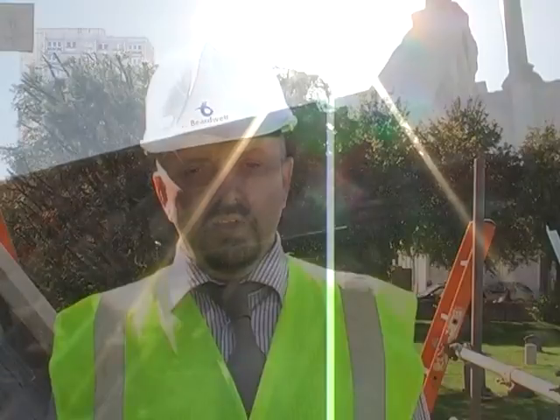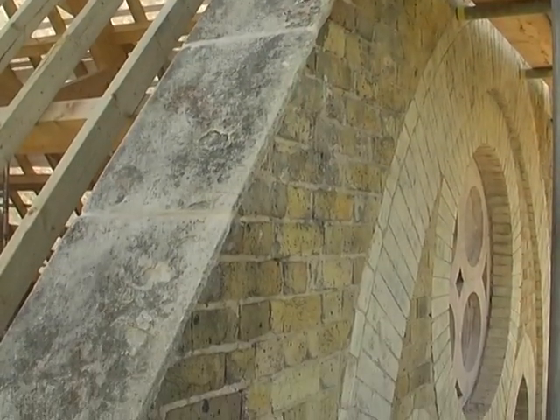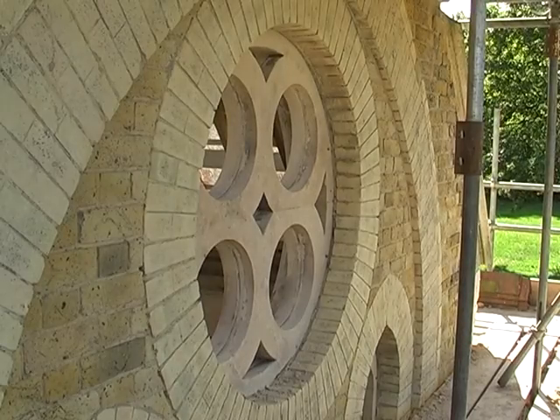The stonework repairs are ongoing. The masons are on site, the coping stones are going back on, they're starting to do repairs around the windows and some of the brickwork — they're starting to take shape now.